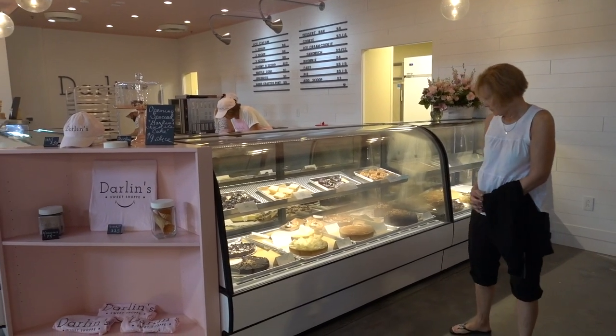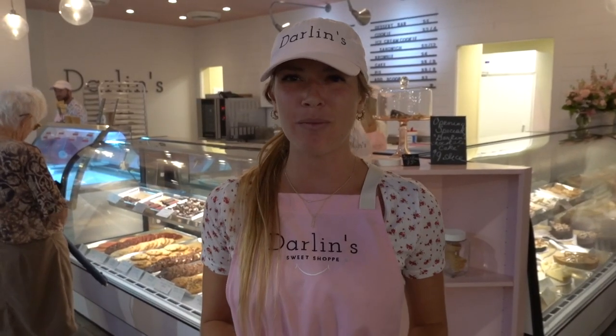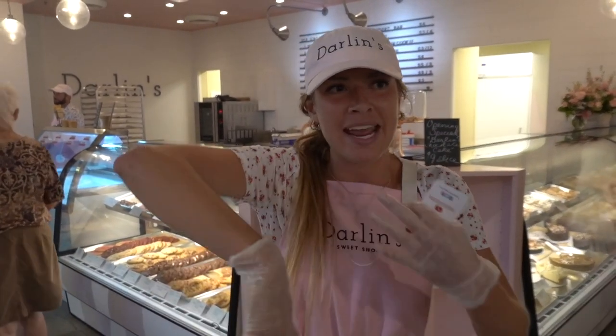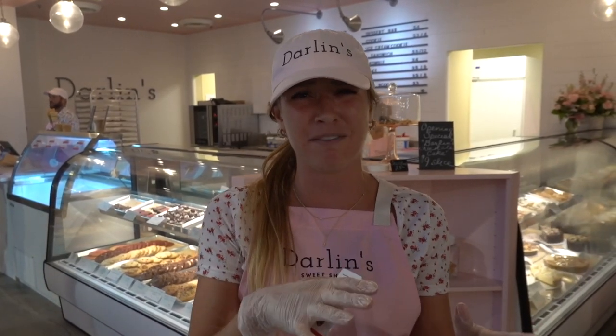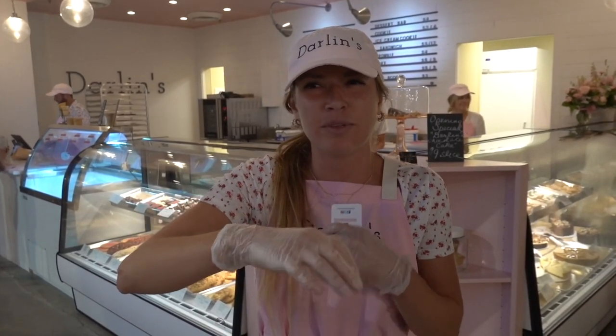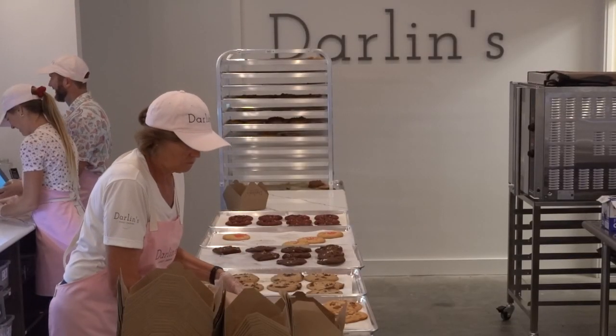One of Darlin's lesser-known products is their handcrafted pints. They use Darlin's baked goods, chop them up, hand mix them with ice cream, and keep them super cold — the freezer holds them at negative 15 to negative 20 degrees — so you can take them on your golf cart or car ride home and they won't melt. It creates a unique custom flavor, like vanilla ice cream mixed with their caramel brownie cheesecake.